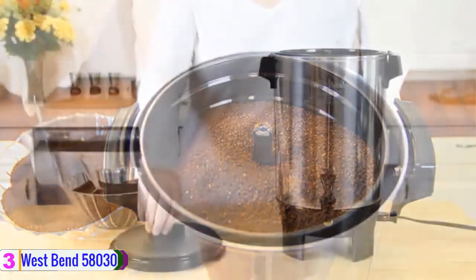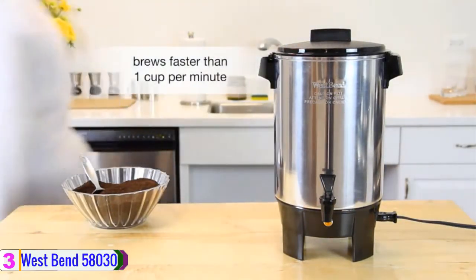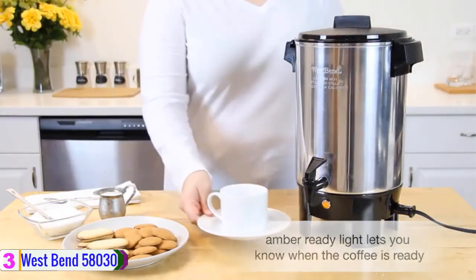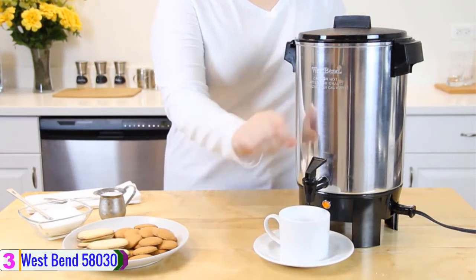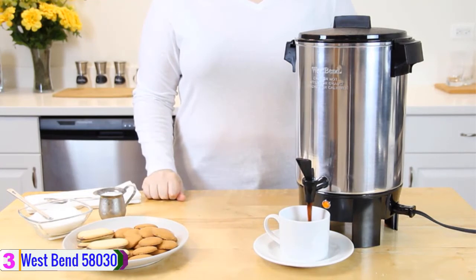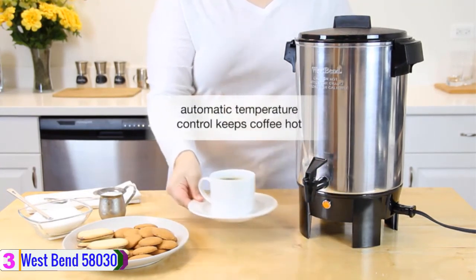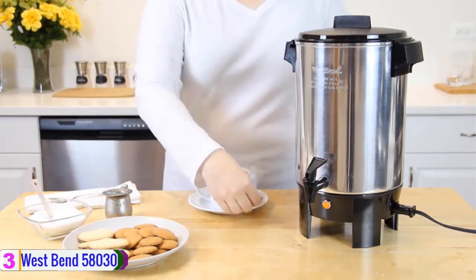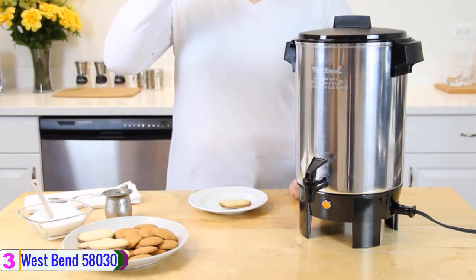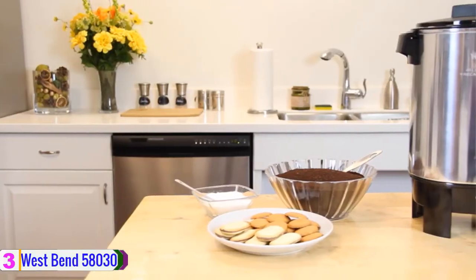The West Bend 58030 Coffee Percolator comes with removable components, making it easy to clean. The dishwasher safe feature is also what makes cleaning a breeze. It has been certified by NHF and is safe to use. The multi-purpose nature of this percolator makes it the best idea for parties and other kinds of celebrations. You can also take it with you during some trips and camping. Other specs include the indicator light and a detachable two-prong cord. The heavily polished exterior makes the product look pleasant.